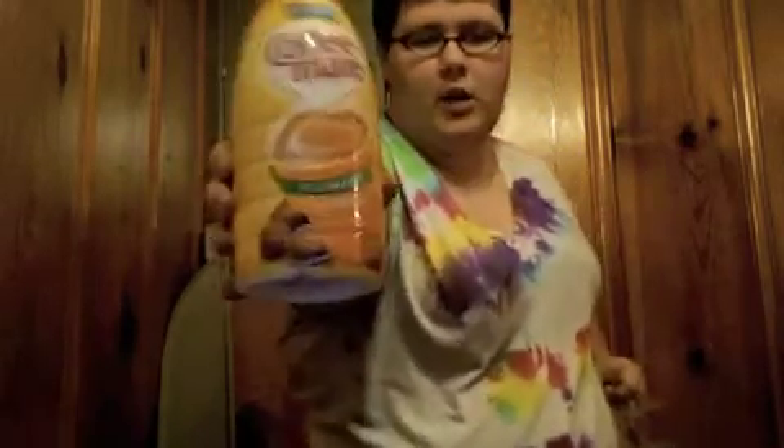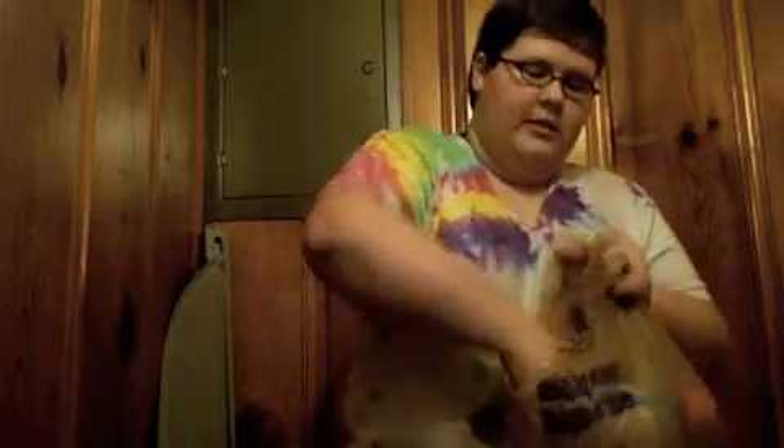We got sugar-free hazelnut coffee creamer and fat-free French vanilla coffee creamer. These were on sale — that's the only reason we got them.